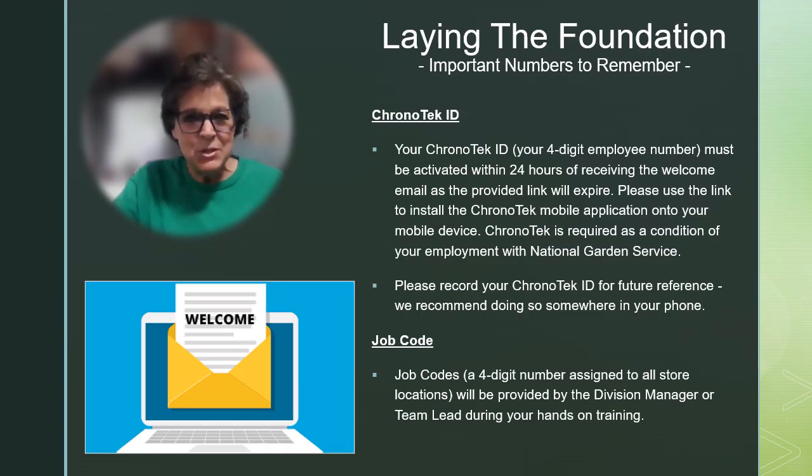When you accepted your position with National Garden Service, you were provided with several important emails to help you get started. In your welcome email, a Chronotech ID number, or employee number, was provided. This number will be used to clock you in and out at each location. We recommend that you save it in your phone along with the Chronotech call-in number.